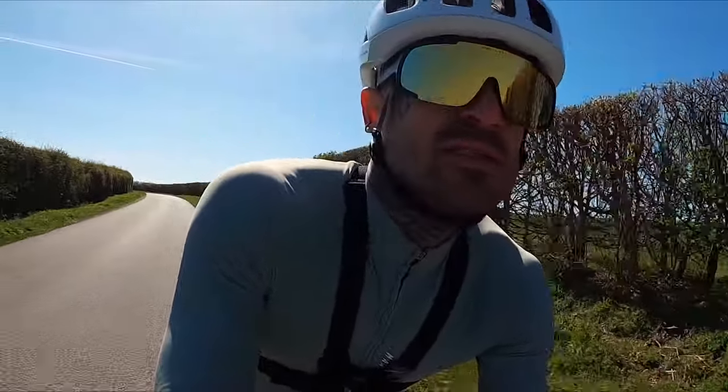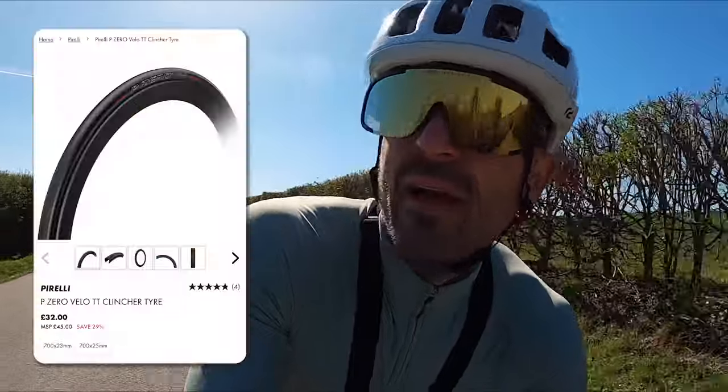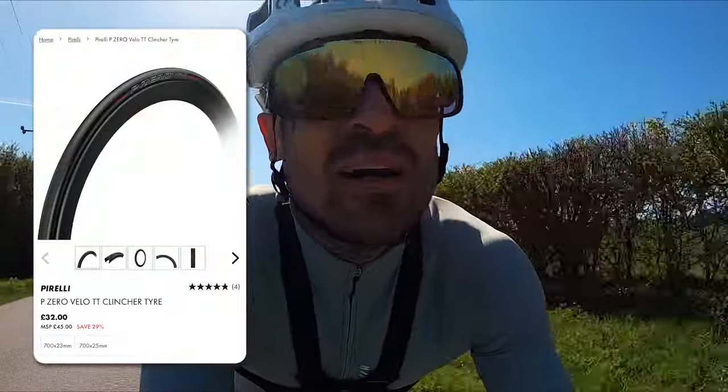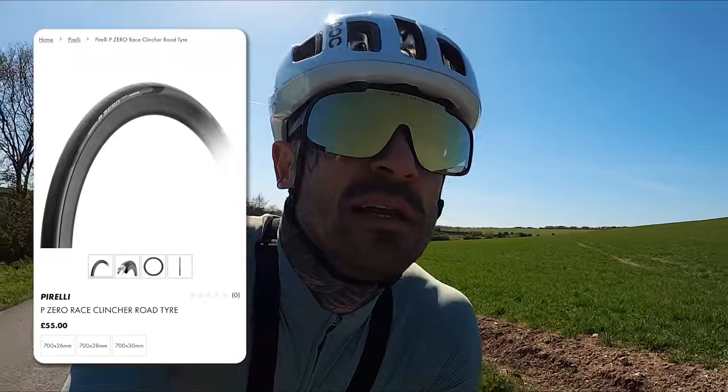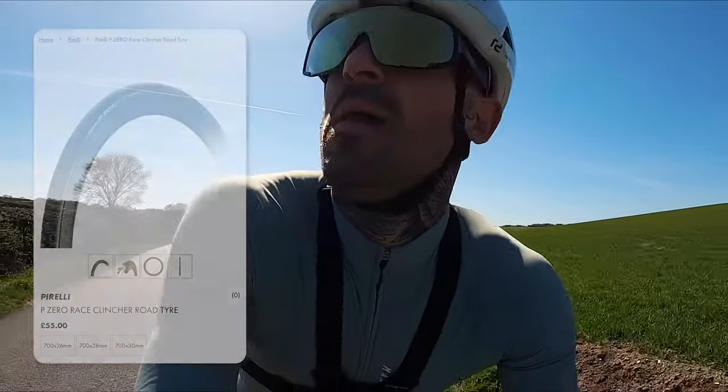Bloody puncture. I was cruising along then, enjoying myself, actually going quite fast. That could have been a lot worse — it's never fun having a high speed puncture, but luckily it was only a little trickler, not a blowout, so I'm all good. As much as I love these tyres — the Pirelli Velo TT — they're super nice and super fast, but they are a little bit on the thin side. It seems recently I've been unlucky with punctures. Pirelli do another tyre called the Race — basically the clincher version of the Race TLR. Maybe I'll try them next.